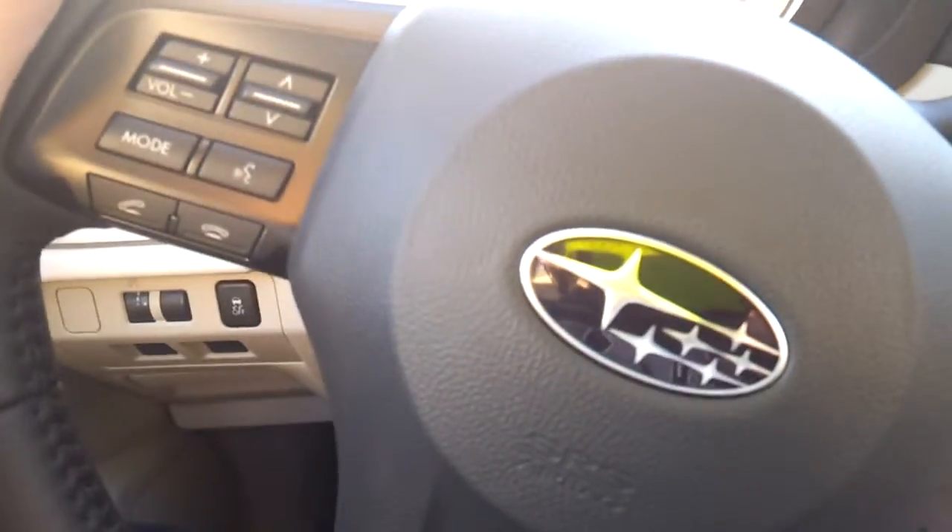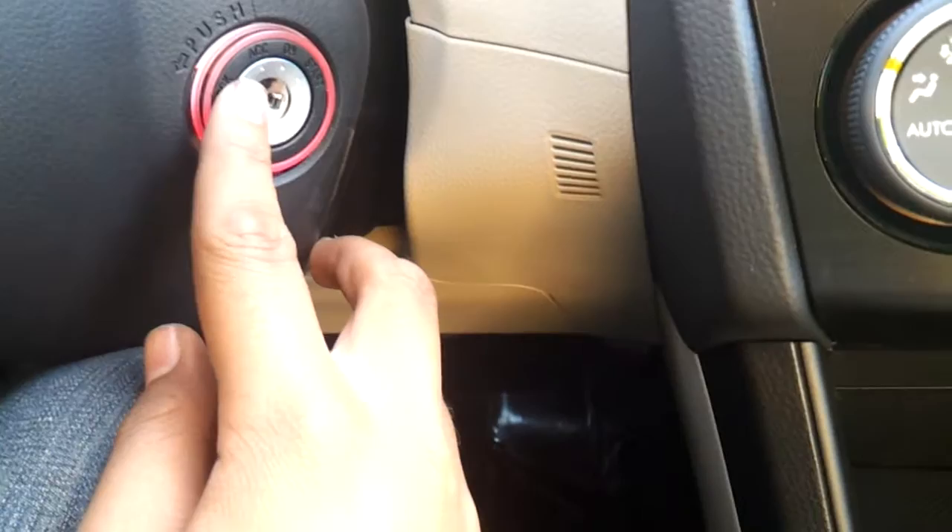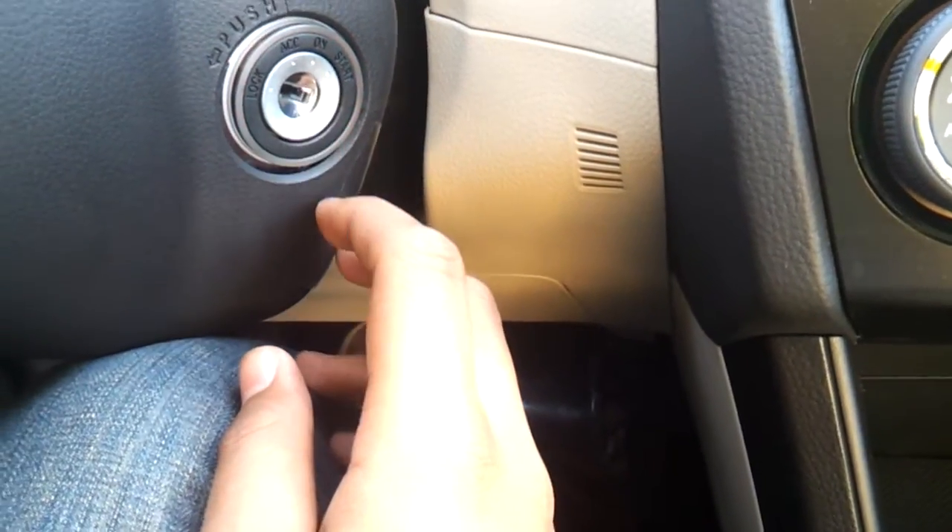Automatic climate control, auto dimming rear view mirror, interior illumination, paddle shifters for the manual shift mode. There's a red lit up key illuminator at night — it's a nice little feature.